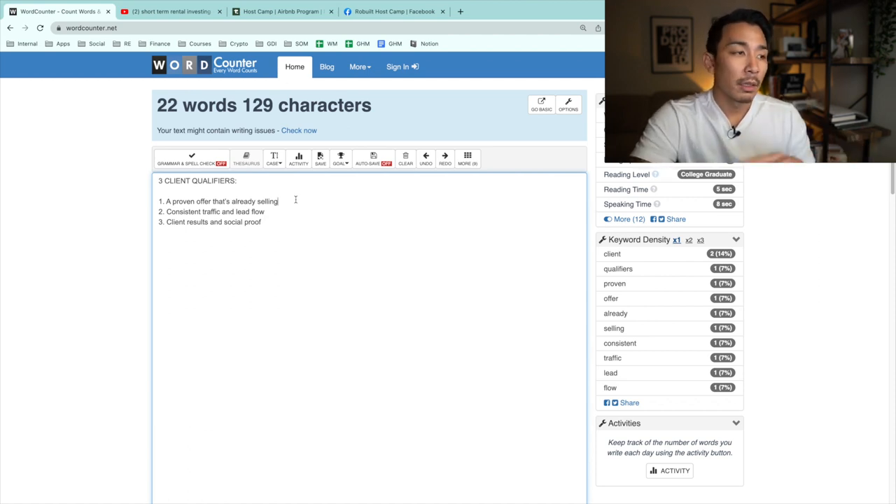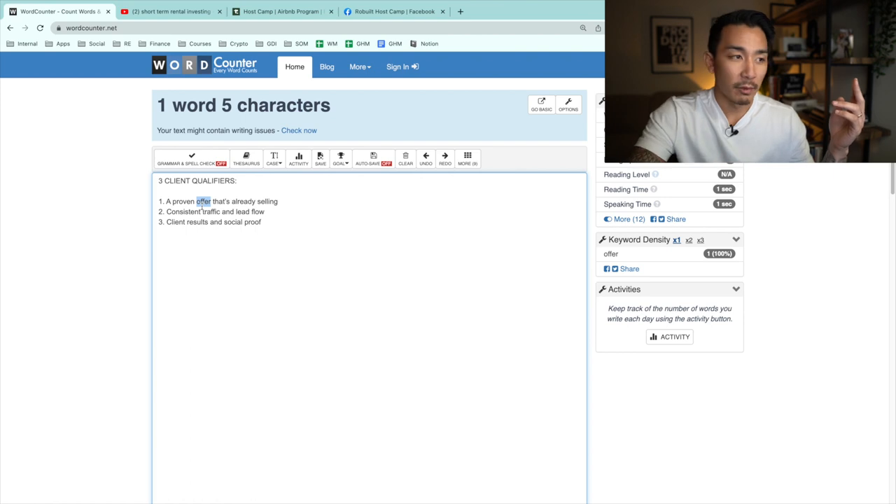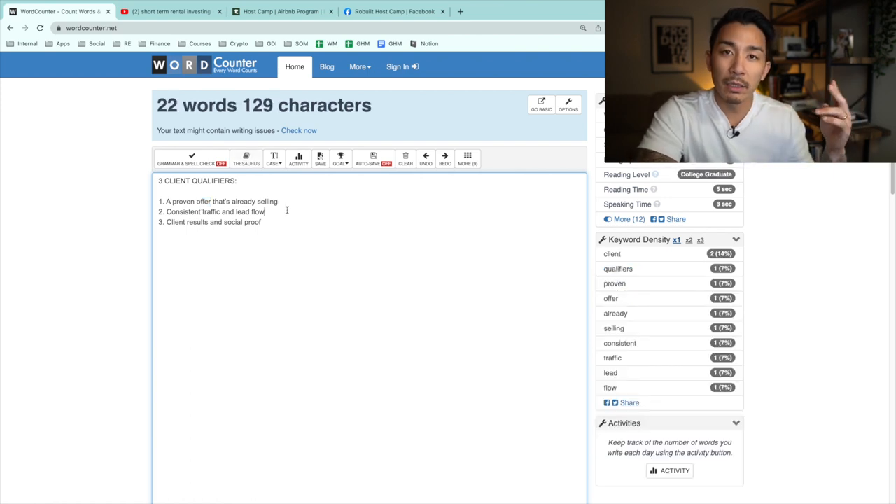Number two is they need to have consistent traffic and lead flow. They need people joining their audience and their email list every day. This ensures there are new people for me to sell to and get into their offer every day. If there's no new people coming in, I'm going to run out of prospects and leads to talk to.